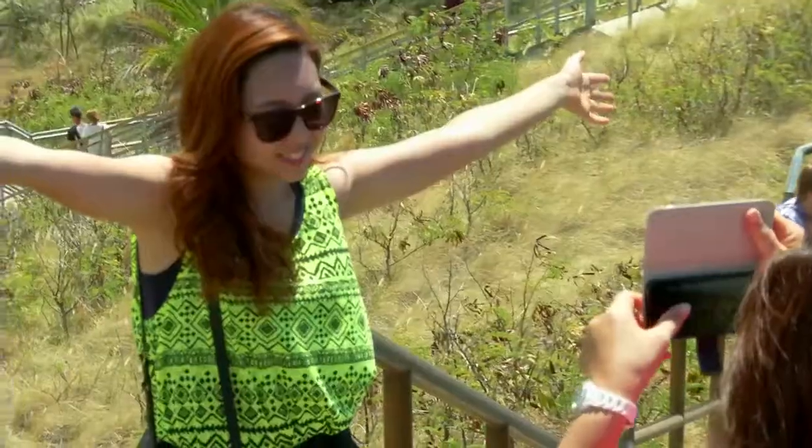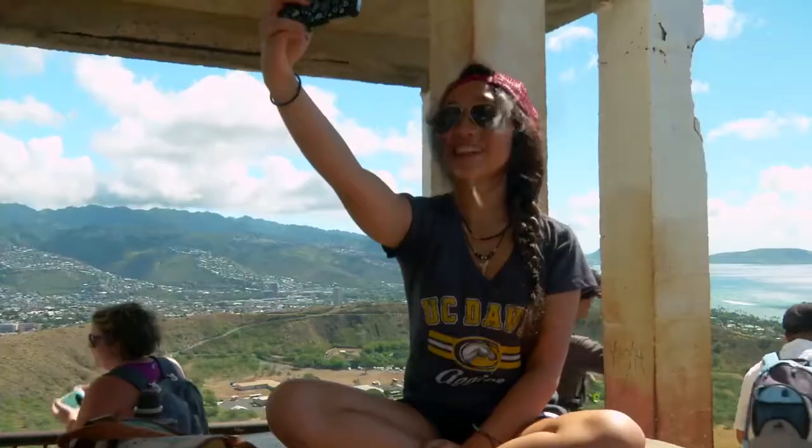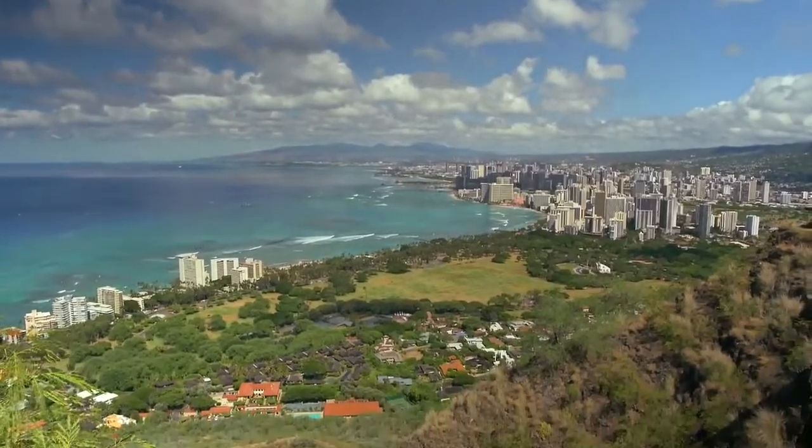Congratulations! You've reached Diamond Head's summit at an elevation of 761 feet.